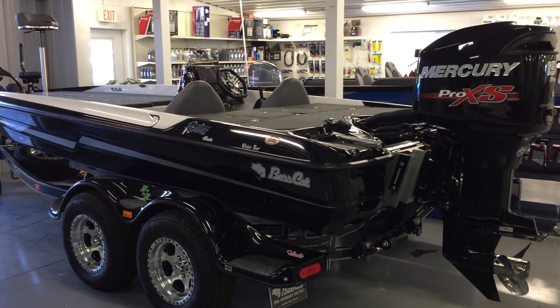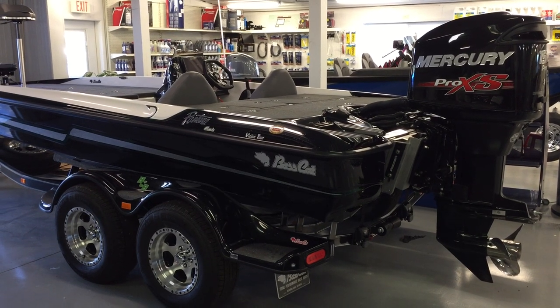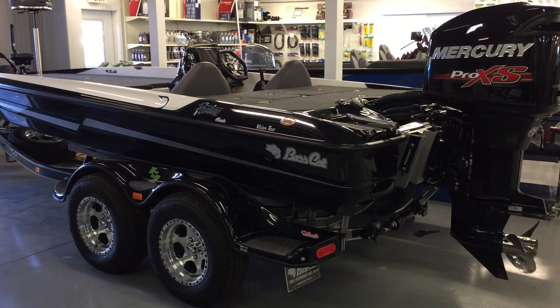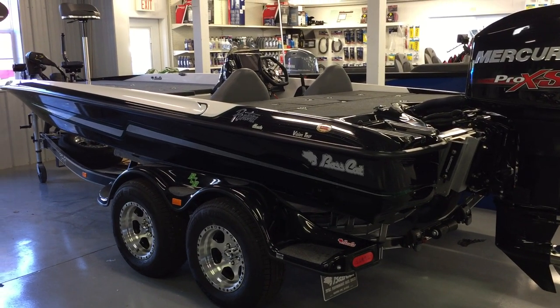Hello BassCat boat fans, this is Justin Dicer coming to you from Taylor South Shore Marina here in Wilmington, Ohio. Today I'm going to take you on a quick walk around of a brand new boat for BassCat in 2018 — this is the new Pantera Classic.